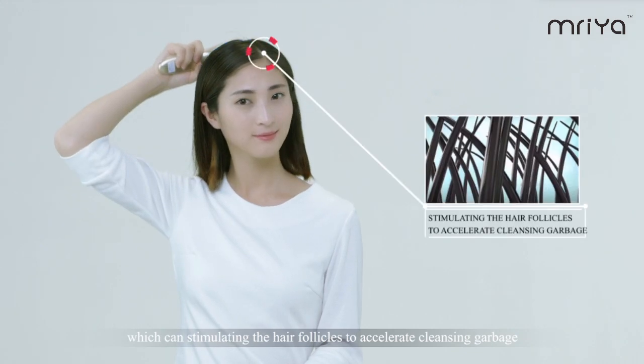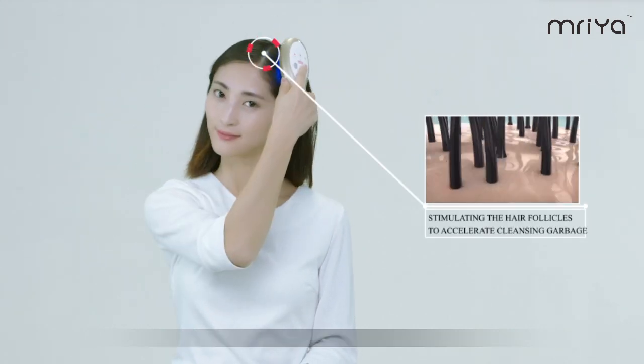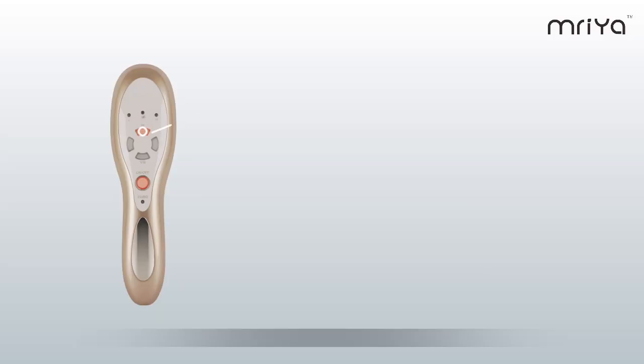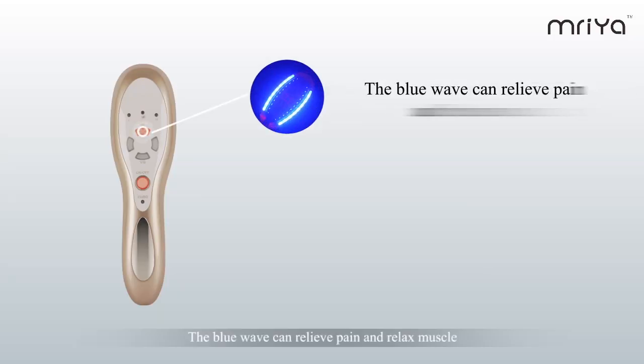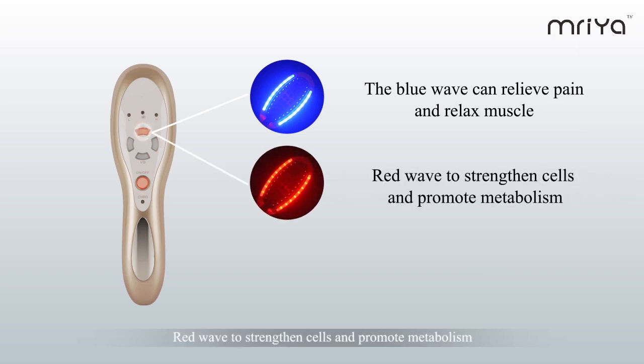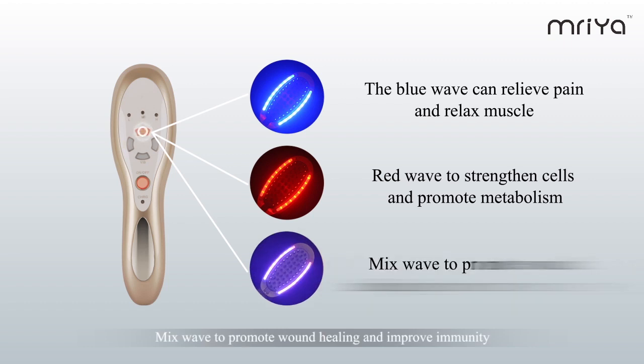Positive ion function can stimulate the hair follicles to accelerate cleansing of garbage. IR means LED photo therapy — the blue wave can relieve pain and relax muscle, the red wave strengthens cells and promotes metabolism, and the mix wave promotes wound healing and improves immunity.